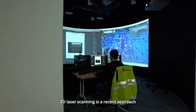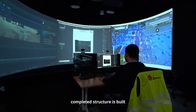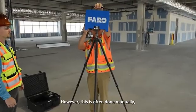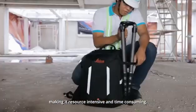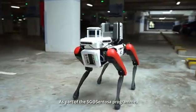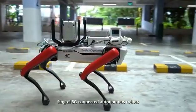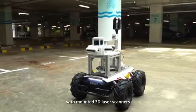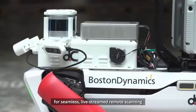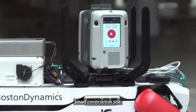3D laser scanning is a recent approach by the construction industry to ensure that the completed structure is built according to the design model. However, this is often done manually, making it resource intensive and time consuming. As part of the 5G at Sentosa program, the Building and Construction Authority is using Singtel 5G connected autonomous robots with mounted 3D laser scanners for seamless, live stream remote scanning of the building works at a 5G enabled smart construction site.